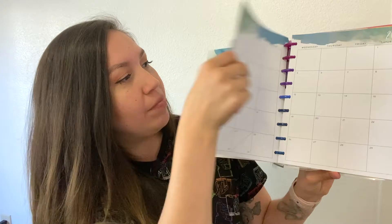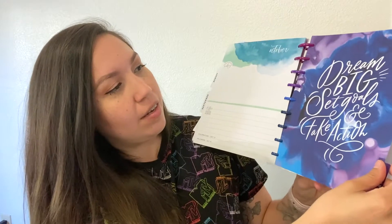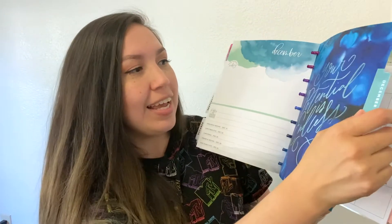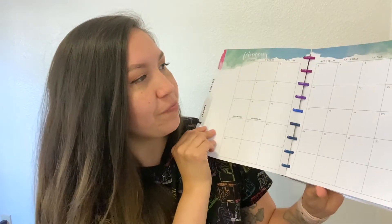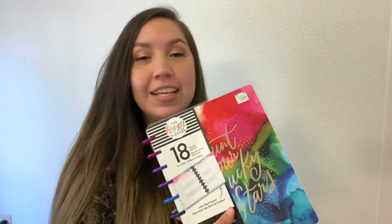I picked up this one — it says 'Count Your Lucky Stars' and I thought that was really cute. They had another one that said 'Follow Your Dreams' but the color scheme wasn't as nice. I like the ombre colors going down the spine. I took off the plastic sleeve so you can see the different artwork and color schemes in each month. I really like these Happy Planners — this one was 40% off at Hobby Lobby.